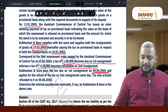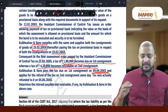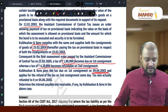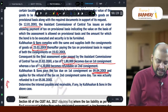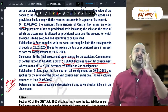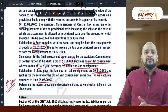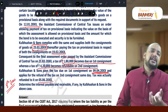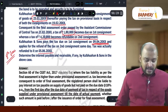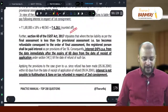In April, 30 minus 9 = 21 days; then May has 31 days, giving 52 days; and 60 days falls on 8th June. So 8th June is the 60th day. Since the refund is given on 5th June itself, there is no interest on the refund, because if the refund is granted within 60 days from the date of application, no interest arises.